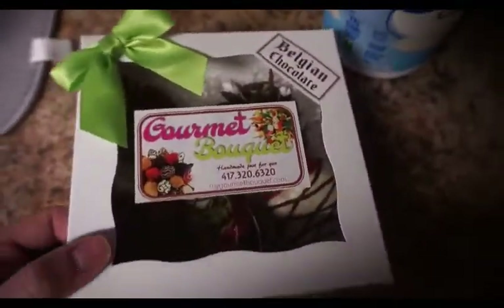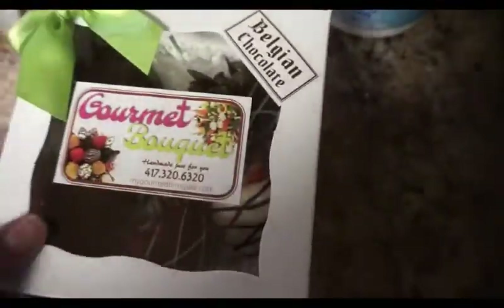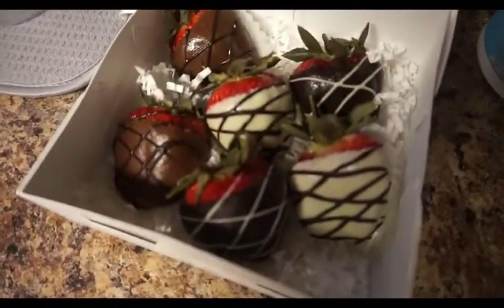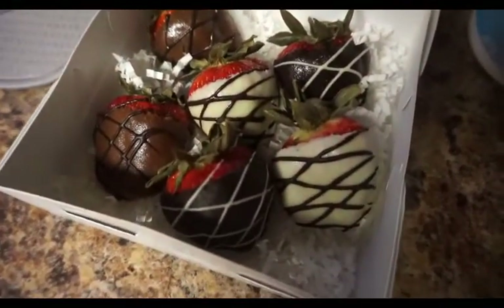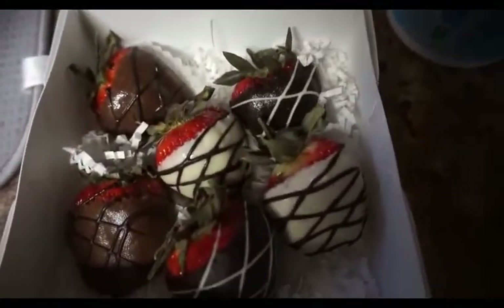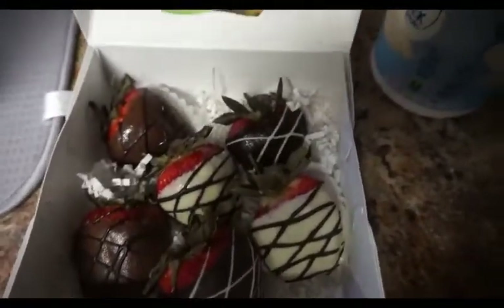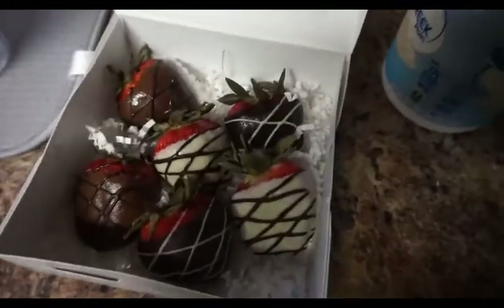My husband also brought home chocolate covered strawberries tonight, so I'm going to have just one — I'll go with one of the dark chocolate ones. I looked it up in the app and it says two points for a medium-sized chocolate covered strawberry. So with my yogurt and the strawberry, that's going to put me at 24 points today, with one point left to roll over.